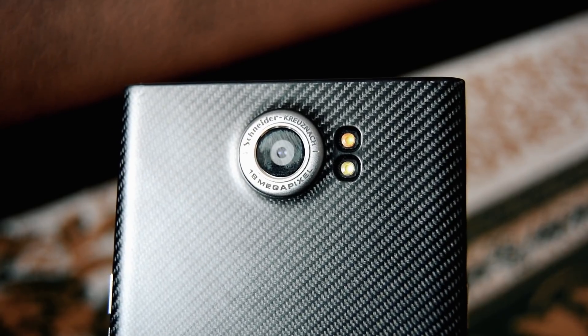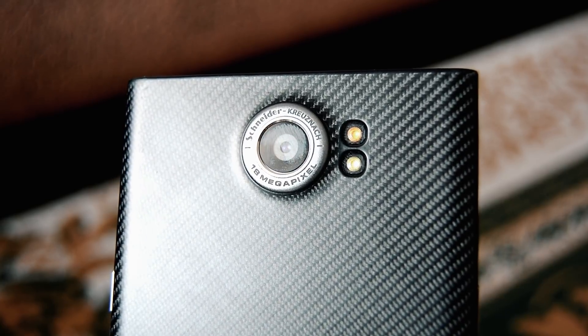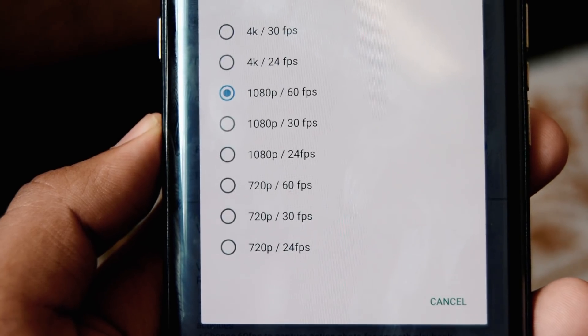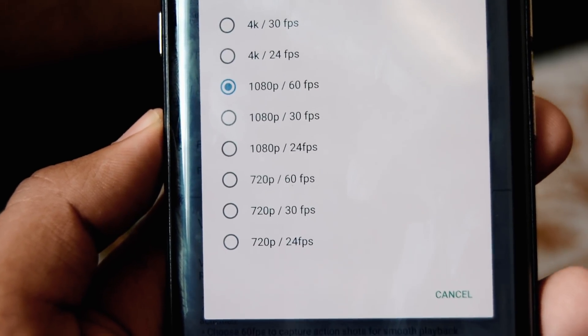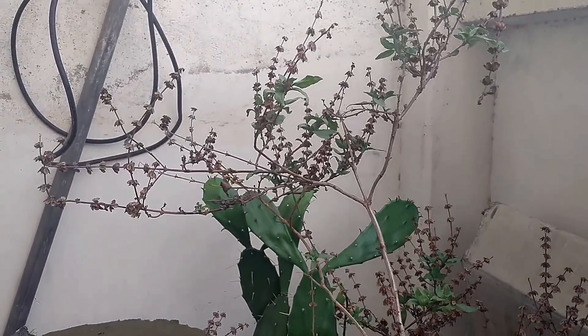Jumping to the camera, the rear 18-megapixel f/2.2 camera takes awesome photos during daylight but struggles during low light. In video mode, you have the option of 30 or the cinematic 24 frames per second, with 720p all the way to 4K. To be honest, the videos it takes are great, and the OIS is a bonus as well.